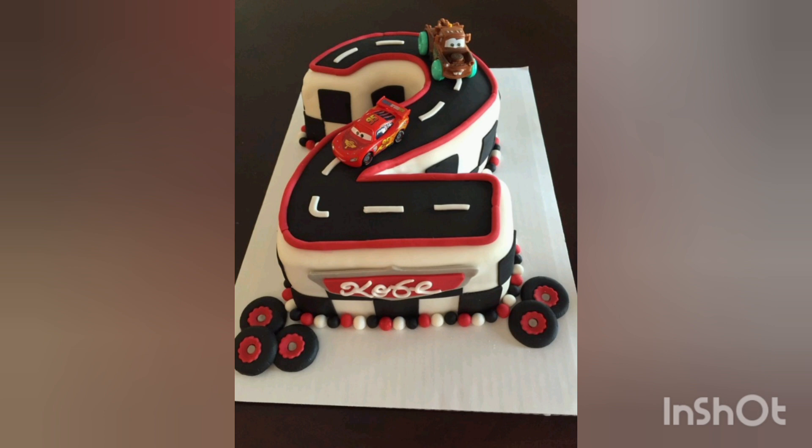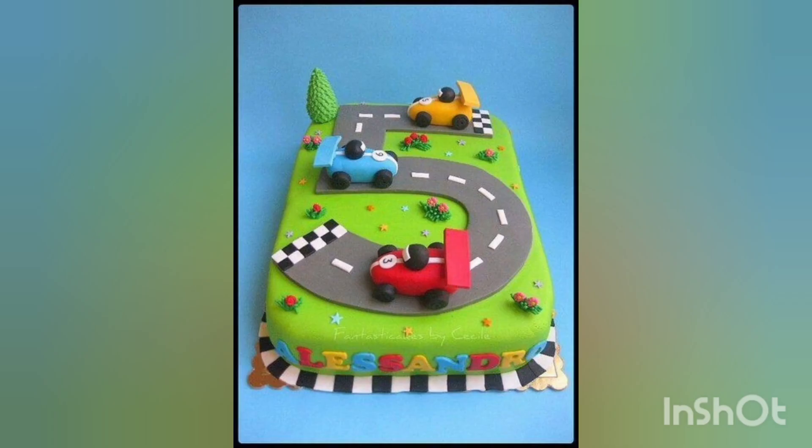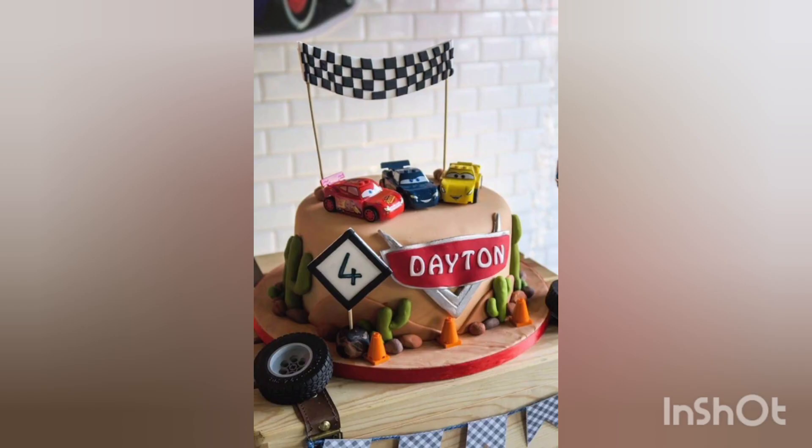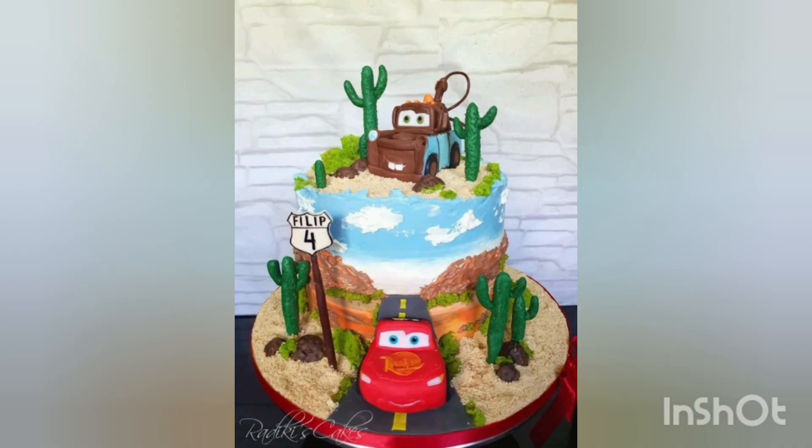The baker's hands carefully paint every detail, and color breathes life into these sugar creations, making them look as if they are ready to speed off the cake stand. Each stroke of the brush captures the essence of speed, adventure, and fun. It is now time for the final assembly, as layer by layer the cake comes to life.